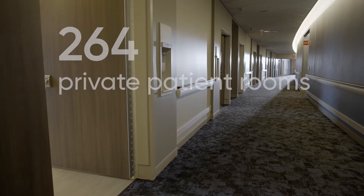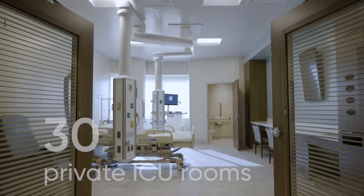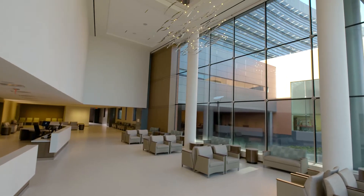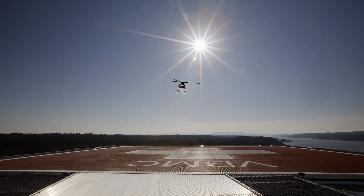It features 264 private patient rooms, 13 surgical suites, an intensive care unit with 30 private rooms, a new emergency department and trauma center with 66 exam rooms, and a helicopter landing pad on the roof.